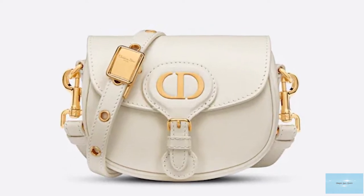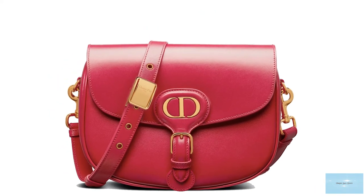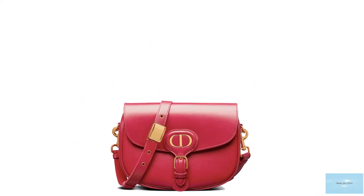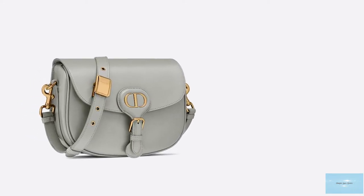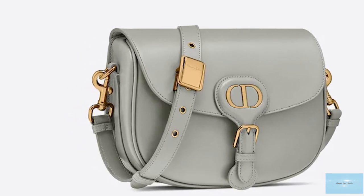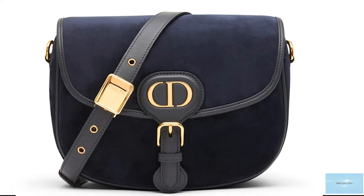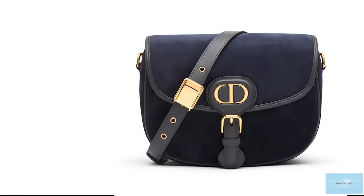The Christian Dior Bobby Bag also opens up to a suede lining and one main interior compartment, with the opening cut off from the sides to offer security, and also has a logo-engraved slip pocket. In addition, the iconic Dior headquarter address 30 Montaigne is embossed at the back of the bag, where a convenient slip pocket is located. Some offerings of the Dior Bobby Bag come with a leather shoulder strap, whilst others have the Jacquard canvas strap that adds a modern touch.